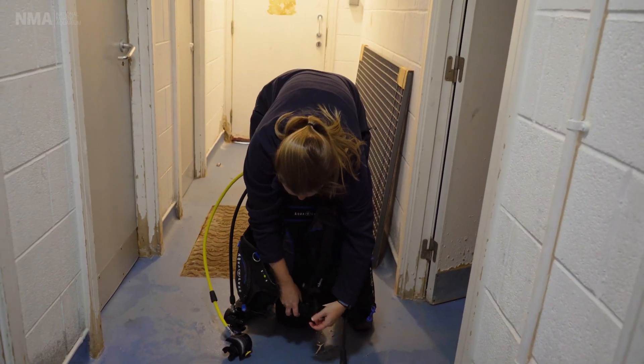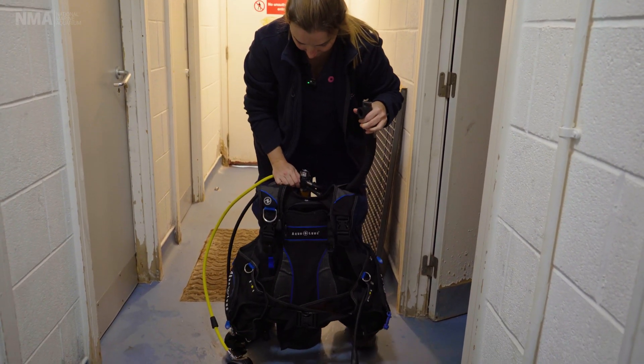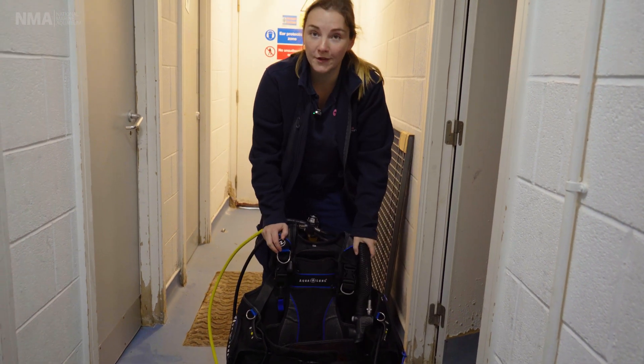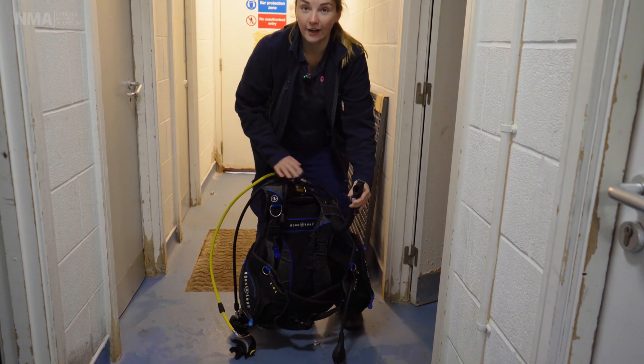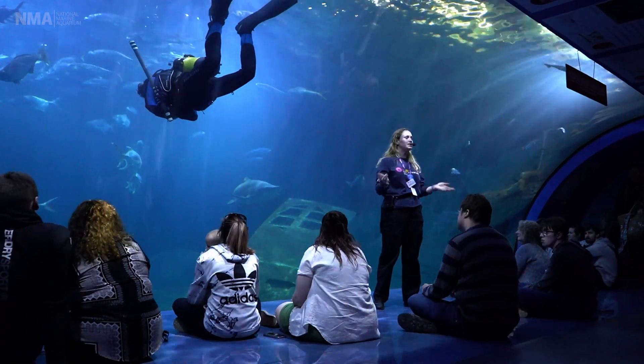The BCD is a jacket that we can fill with air to make you positively buoyant in the tank, and then when you want to go down you can release that air. Thank you for coming to find out about diving at the aquarium — hopefully you'll come visit us in person and see a dive show at half past one every day.